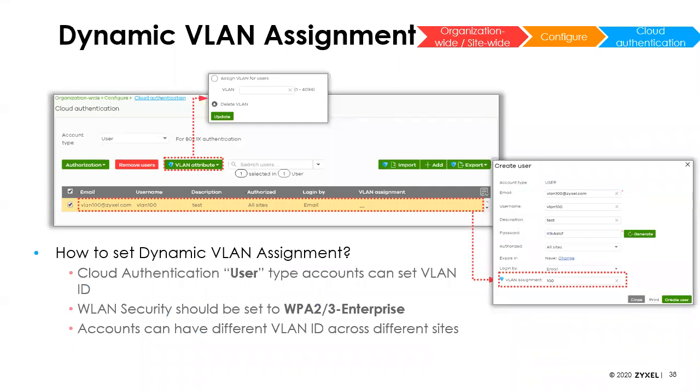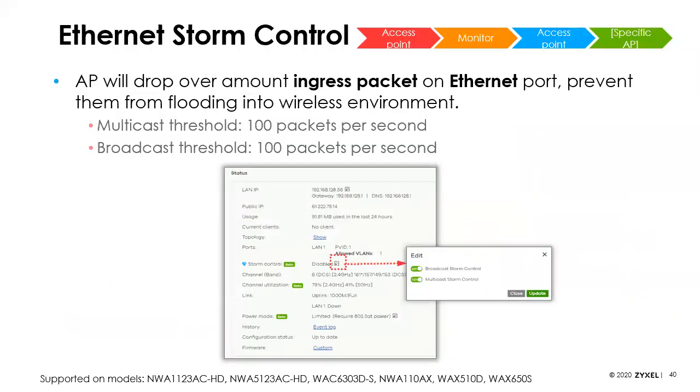You set that up by enabling authentication, which is where you assign the VLAN for each individual user. We've also added Ethernet storm control — the AP can be set to automatically drop ingress packets that exceed a certain threshold. For example, multicast threshold is 100 packets per second and broadcast threshold is 100 packets per second. This is not on by default — you need to turn it on. It's useful in situations where people aren't using VLANs and multicast gets out of control, overwhelming the wireless network with packets that don't need to go to wireless users.